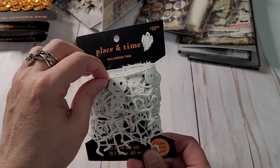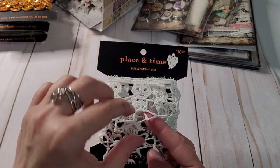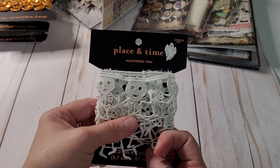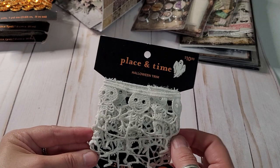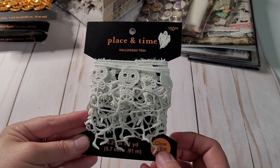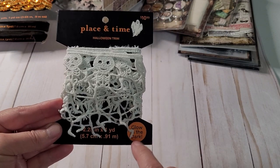This I thought was so cute — this Halloween trim. They're little skeletons. I thought that would be fun just to wrap around some tissue paper for a little Halloween gift. Oh — it glows in the dark, y'all! Oh my goodness, how cool is that? I didn't even notice that. That's pretty cool.